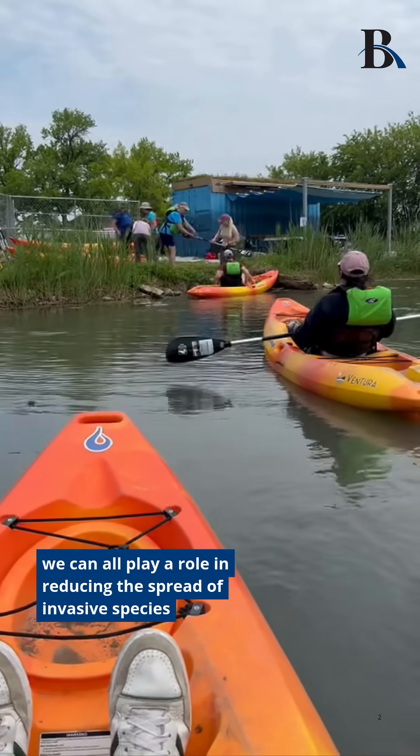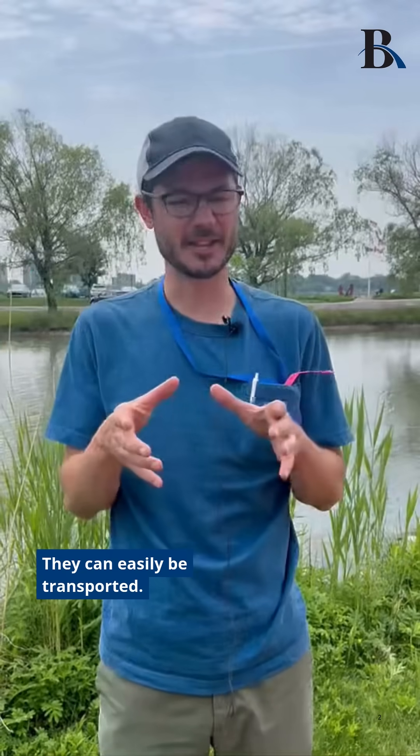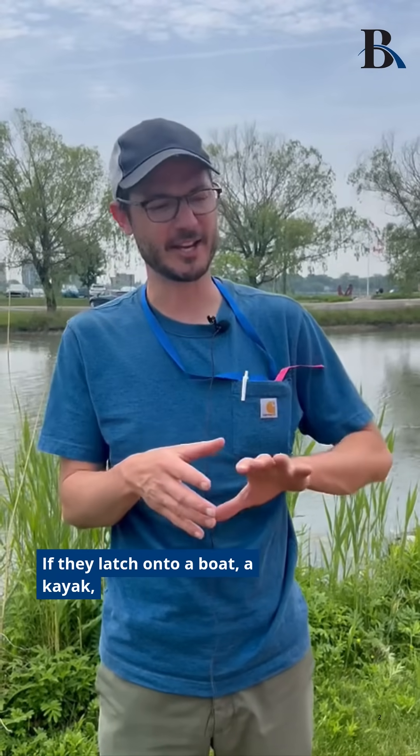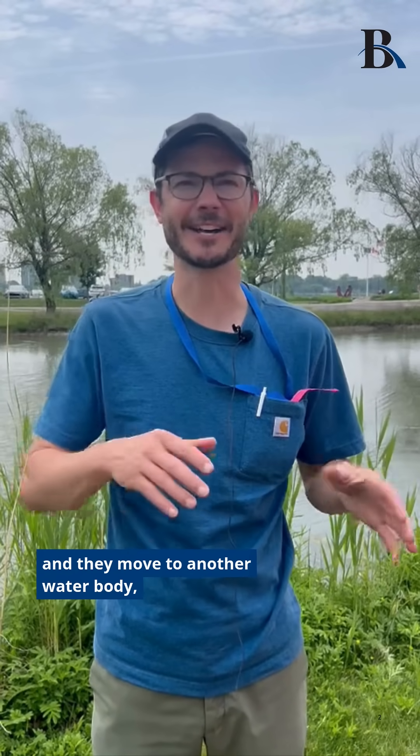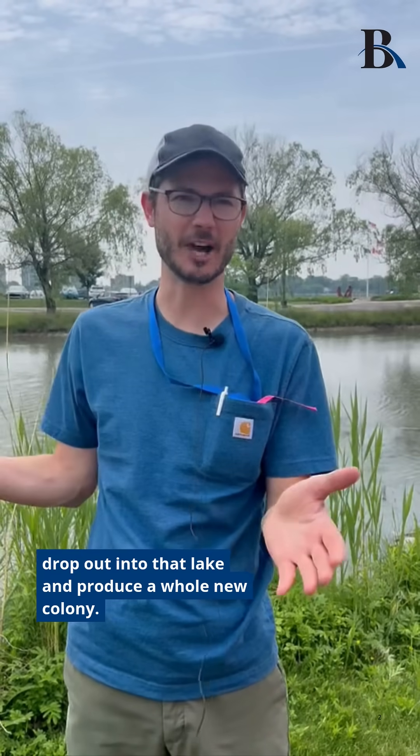Beyond reporting, we can all play a role in reducing the spread of invasive species by cleaning off our equipment after being in the water. They can easily be transported — if they latch onto a boat or kayak and move to another water body, that fragment of plant can drop out into that lake and produce a whole new colony.